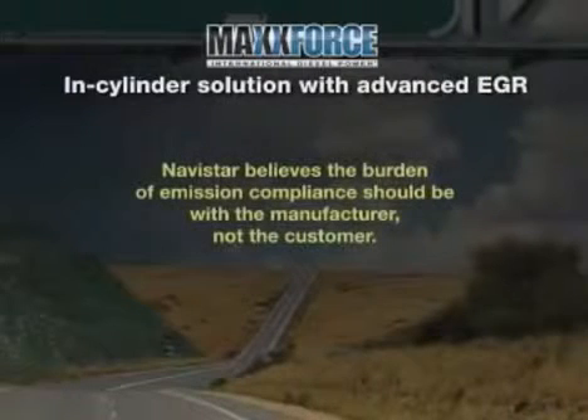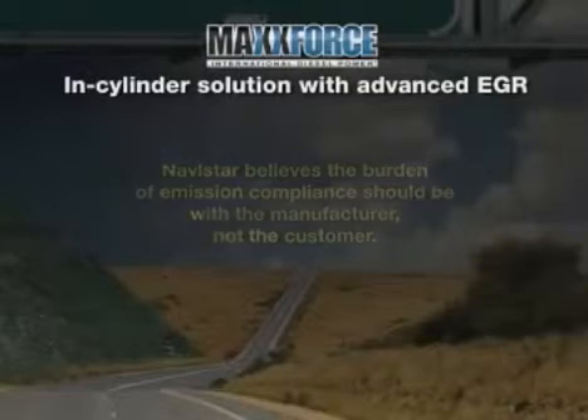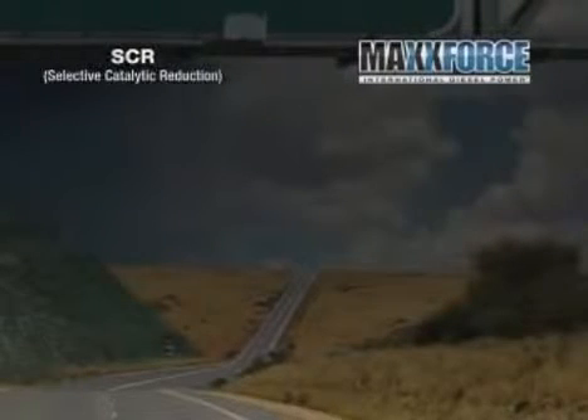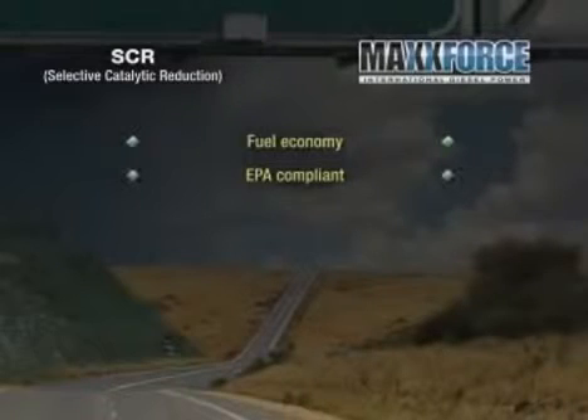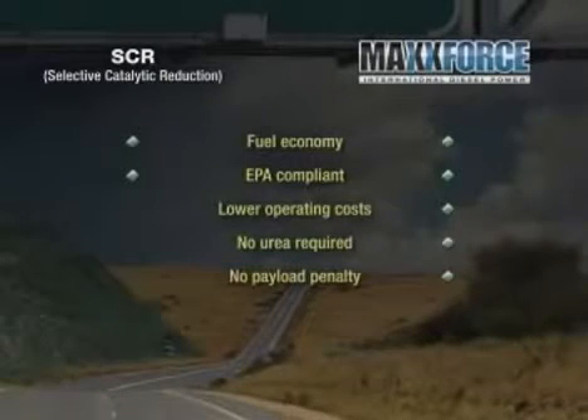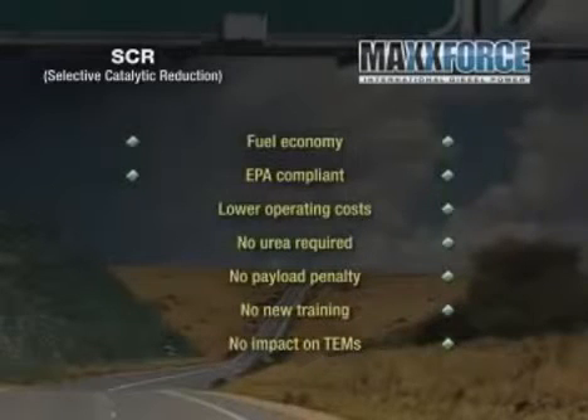Navistar believes the burden of emission compliance should be with the manufacturer, not the customer. Let's take one last look at differences between SCR technology and the MaxForce in-cylinder solution. Fuel economy is even. Both are fully EPA compliant. MaxForce offers lower operating costs. No urea required — no infrastructure or refill hassle. No payload penalty. No new service or driver training required. No impact on TEMs.